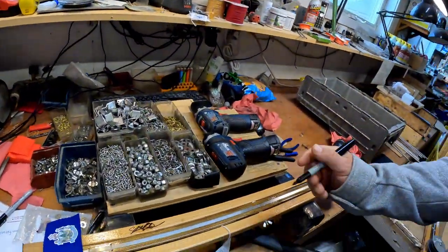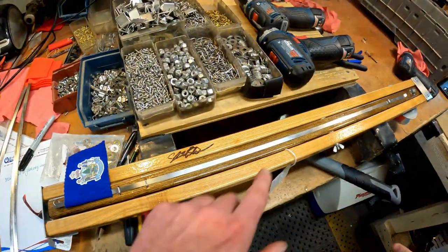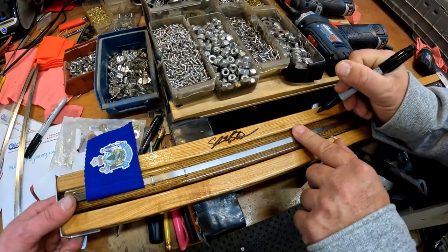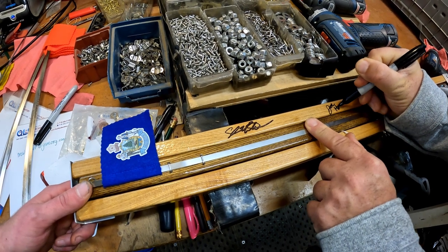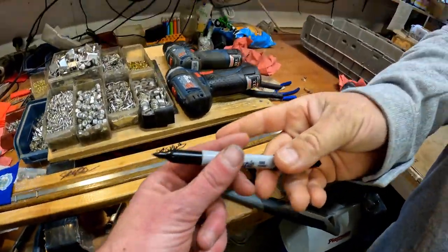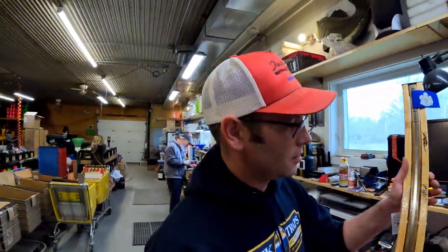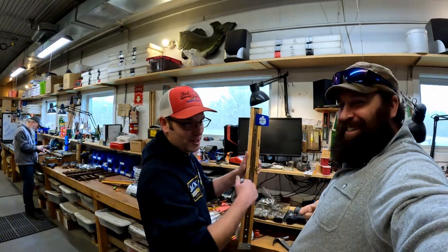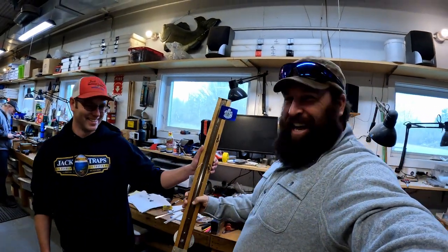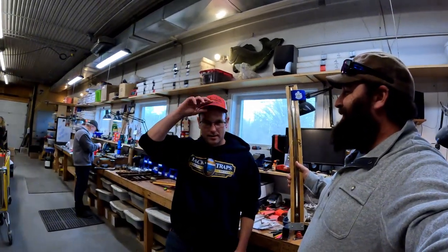Now it's time to sign it. Joe and Sean both sign the trap — there's not a lot of room but they find a spot right in the center. There it is, guys. One lucky winner is going to get the best possible trap you could assemble — a custom-built Jack Trap signed by the owner of Jack Traps and Joe Holland. We'll ship it out once we find the winner. Good luck to everyone, and stay tuned for more giveaways in the future. Thanks Sean!